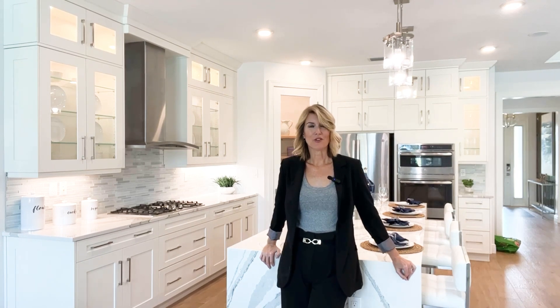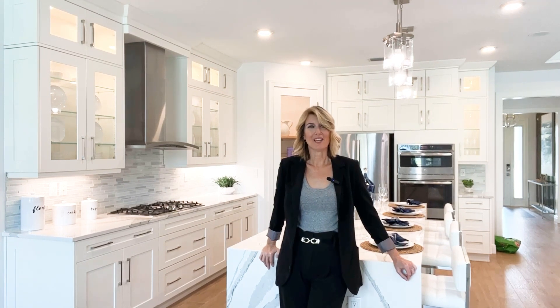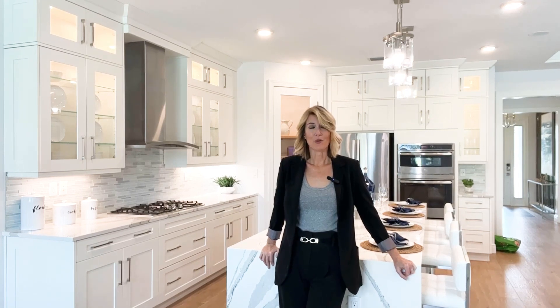They have 10 model homes to choose from and home prices range from upper fours to upper sevens. Their floor plans range from two bedroom to four bedroom and they really do have something for just about everybody. They are selling out fast so before it's too late, let's take a look.